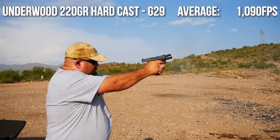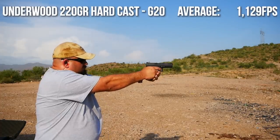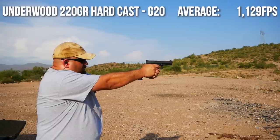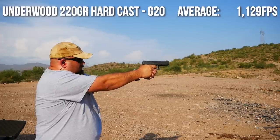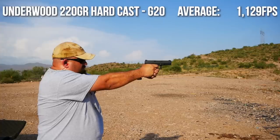To be honest, I expected the velocity difference to be pretty significant. I was all prepared to denigrate the G29 as a pointless pistol that's little more than a fat and sloppy G27. But as it turns out, I was wrong. The velocity difference between the two was not that profound. Although the G20SF did produce higher velocities in every case, the increase was mostly negligible.